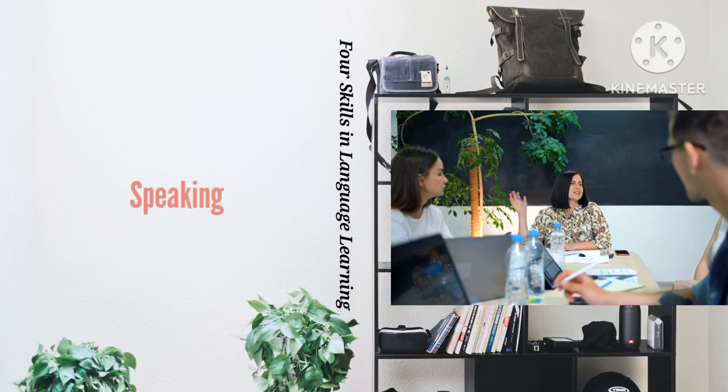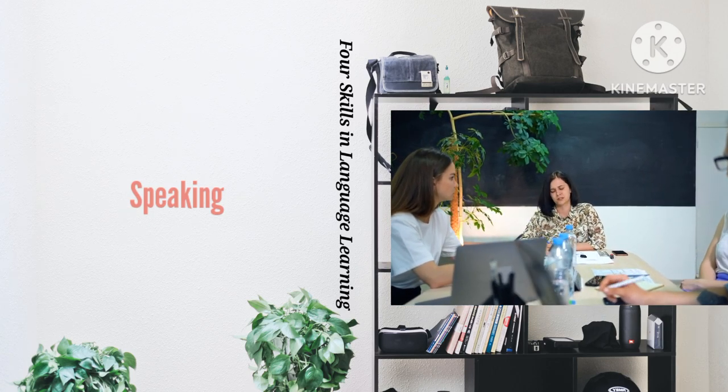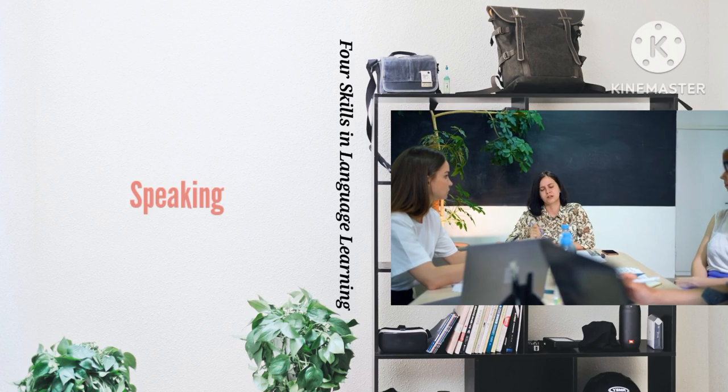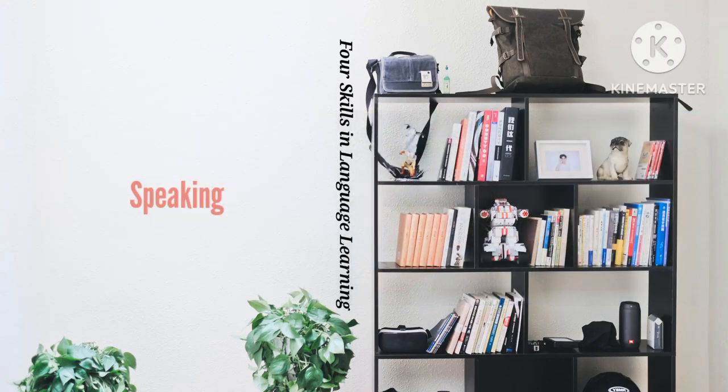To practice pronunciation, try reading aloud or repeating after a recorded text, trying to reproduce the pronunciation and intonation of the original. Make a recording of yourself and listen back to try to identify your own strengths and weaknesses as a speaker.